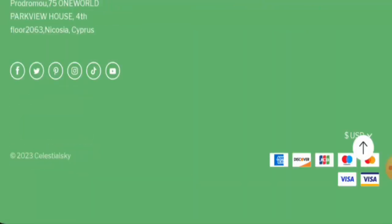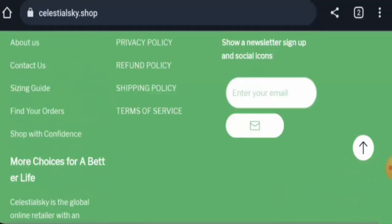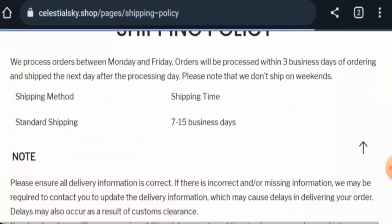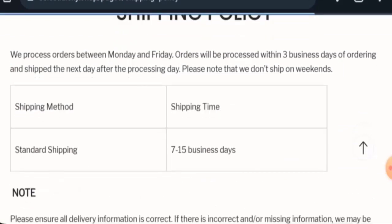The accepted payment methods include American Express, Discover, JCB, Maestro, Mastercard, Visa, and Visa Electron, among others. For shipping, by the standard shipping method it takes 7 to 15 business days.